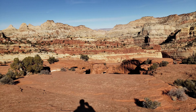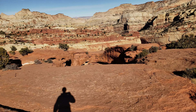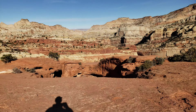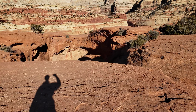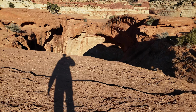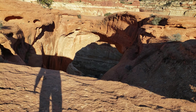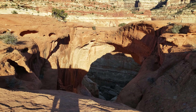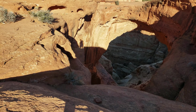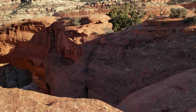I'm sneaking up on the arch here — this has got to be it. Cassidy Arch, there it is. Now of course everyone probably likes to walk around on it. Let's see, get on the edge.